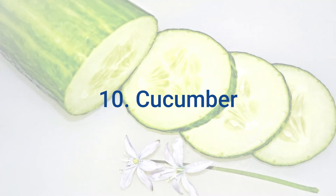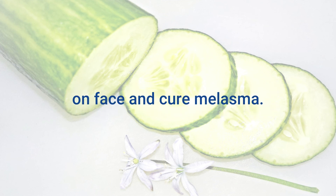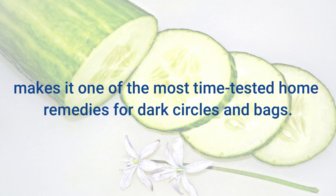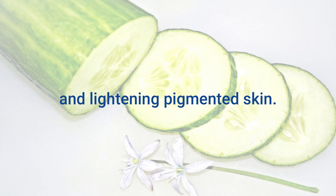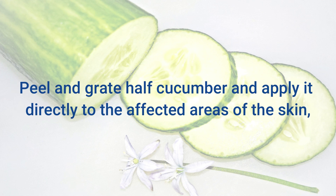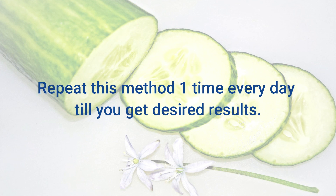10. Cucumber. Cucumber is yet another effective remedy to remove pigmentation on the face and cure melasma. The soothing and skin lightening properties of raw cucumber make it one of the most time-tested home remedies for dark circles and bags. The high water content of cucumber helps in hydrating the skin cells and lightening pigmented skin. It also helps in treating other skin conditions such as acne, rough and dry skin, and blemishes. Peel and grate half a cucumber and apply it directly to the affected areas of the skin, wait for 20 minutes, and then wash it off with water. Repeat this method once every day until you get desired results.